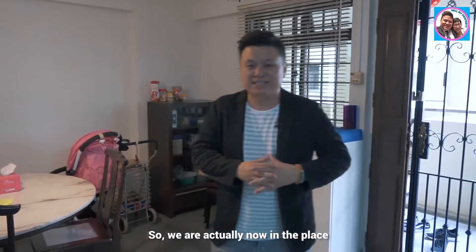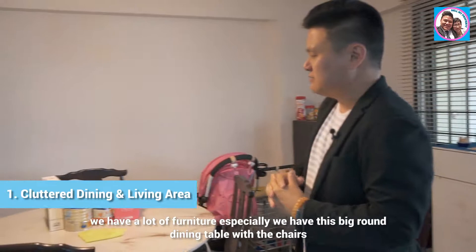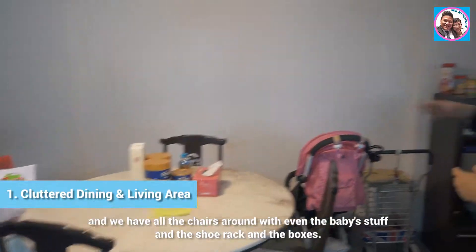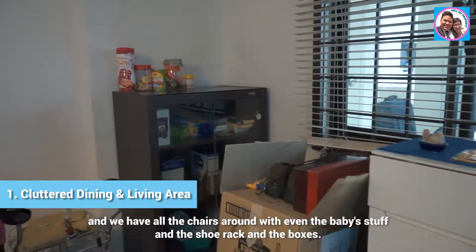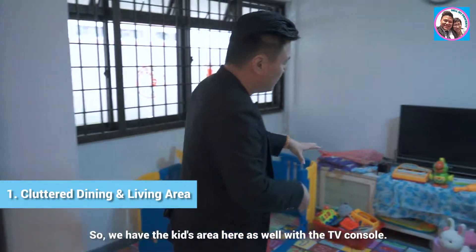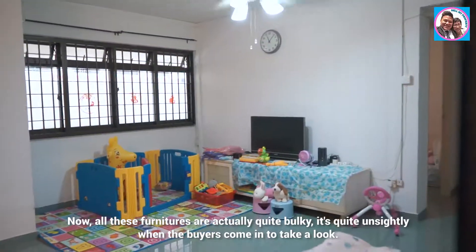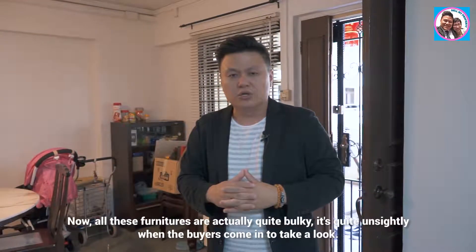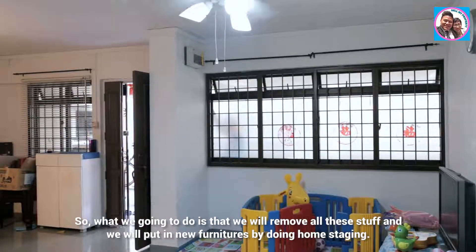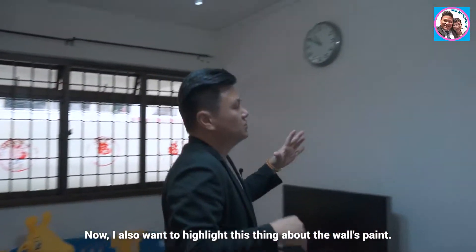We are now inside the place. You can see the whole living area has a lot of furniture — there's a big round dining table with chairs, baby stuff, a shoe rack, boxes, and a kids' area with a TV console. All this furniture is quite bulky and unsightly when buyers come in, so we'll remove everything and bring in new furniture through home staging.